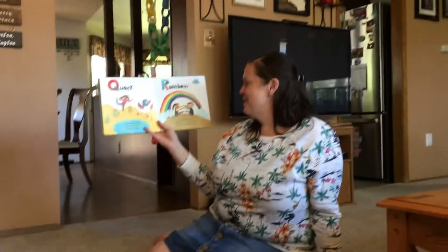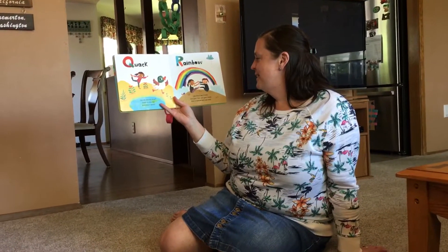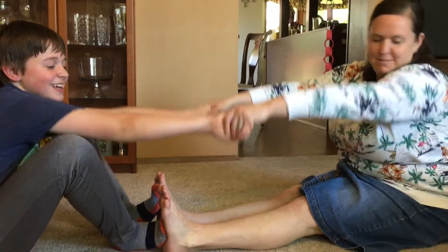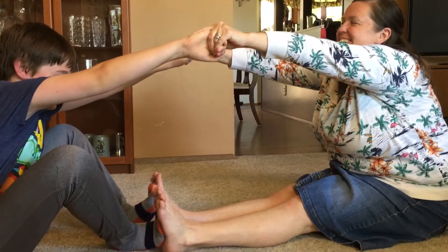R is for rainbow. Like these two friends — join your feet, join your hands, and make a rainbow with two friends. Feet, hands, and make a rainbow. Yay! That actually feels really good. That's a good stretch.